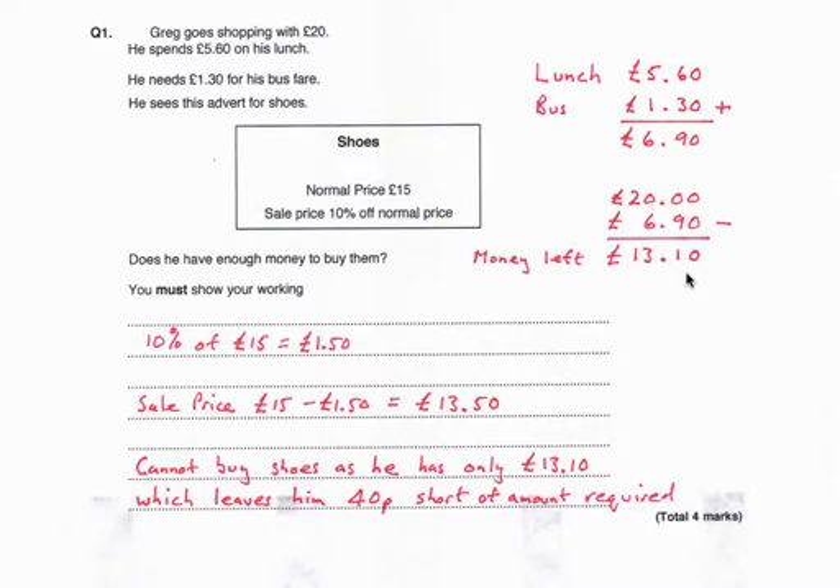Now turning to the cost of the shoes: 10% of £15 is £1.50, so the sale price is £15 minus £1.50, which is £13.50. So Greg can't buy the shoes — he needs £13.50 but he only has £13.10.